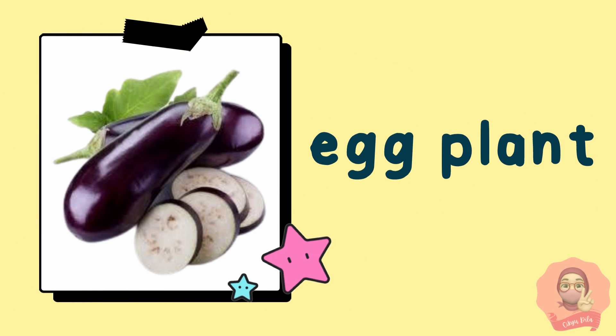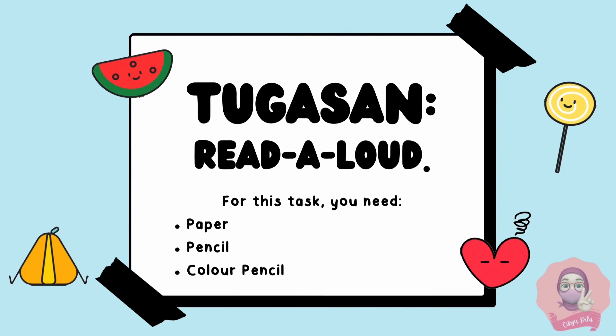And here is the last one — eggplant. Good job, children! I can hear your voice from here.